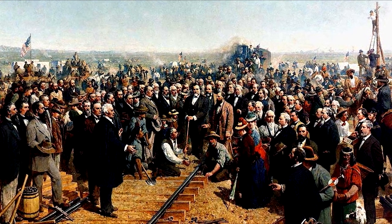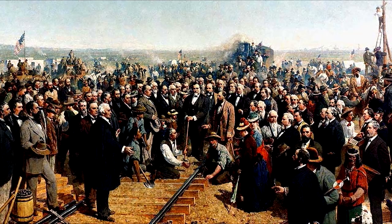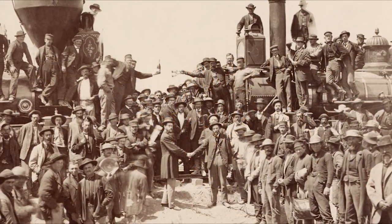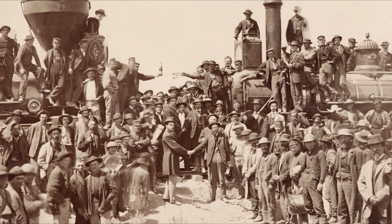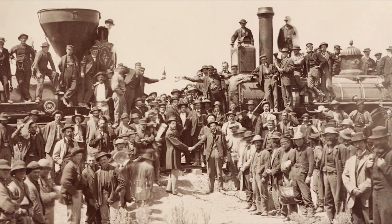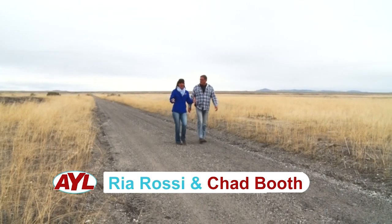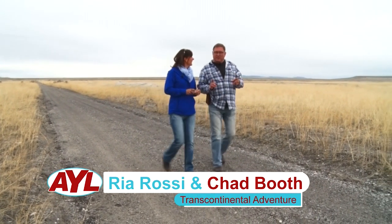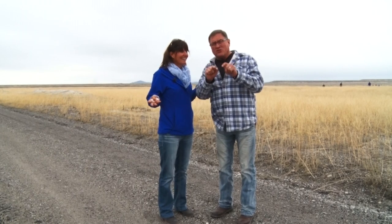150 years ago, two trains ended up nose-to-nose after racing each other all the way across the country. And with their cattle guards just feet apart, they drove the golden spike that connected a web of steel from one shore to the other. And we are walking on that grade right now — the very grade that connected the country from east to west 150 years ago, and you get to share that history with us.